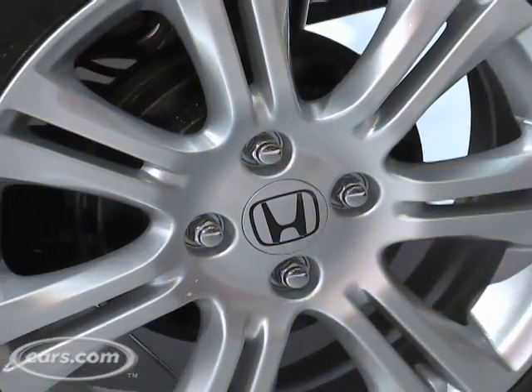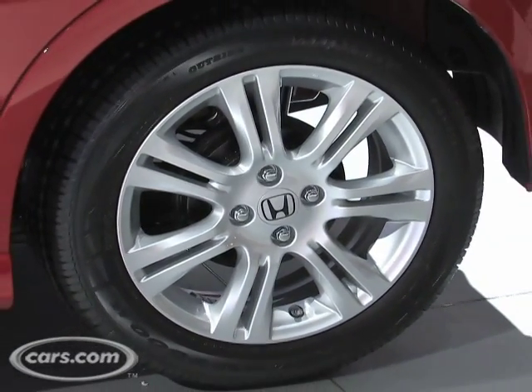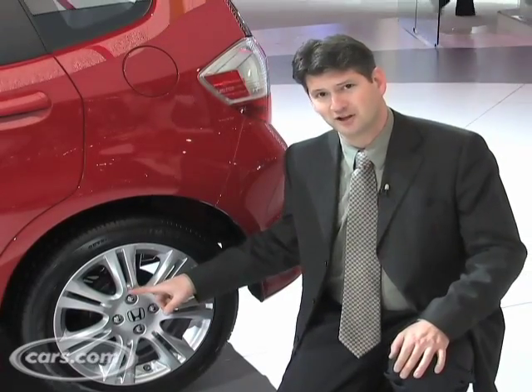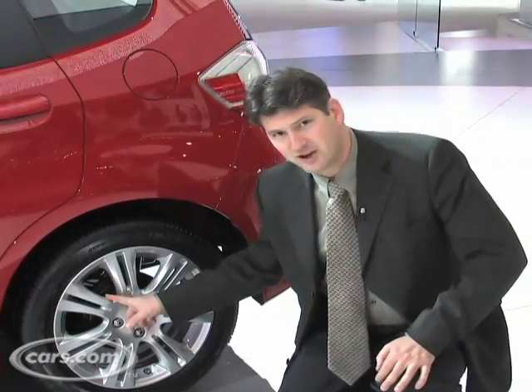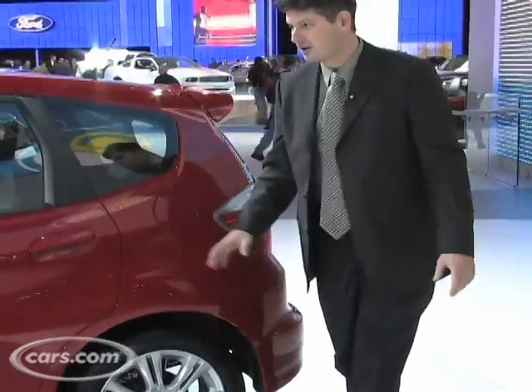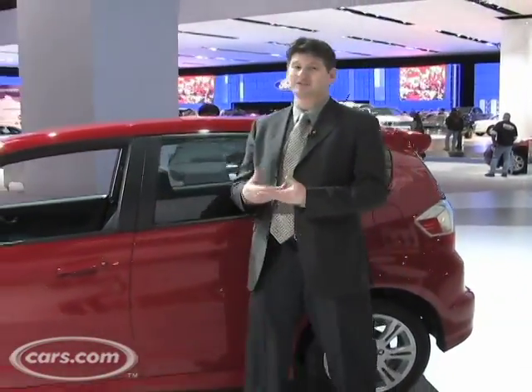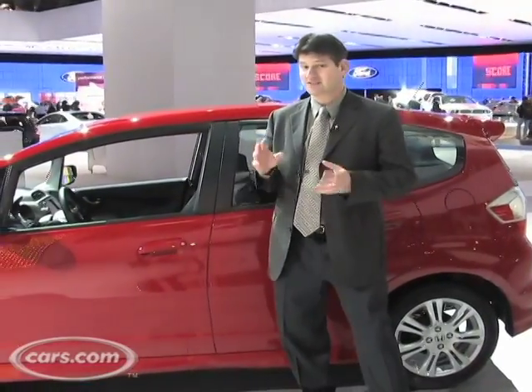The wheels have grown an inch — they used to be 14 and 15 inches, and now the base ones are 15 inches. This is a Fit Sport, so these are 16-inch alloy wheels. A little disappointed that the brakes in the back are not discs — they're still drums, but that's common for this segment. Overall, the car looks good and it'll probably do well. The Fit has been successful because of its quality, its size, and its efficiency.